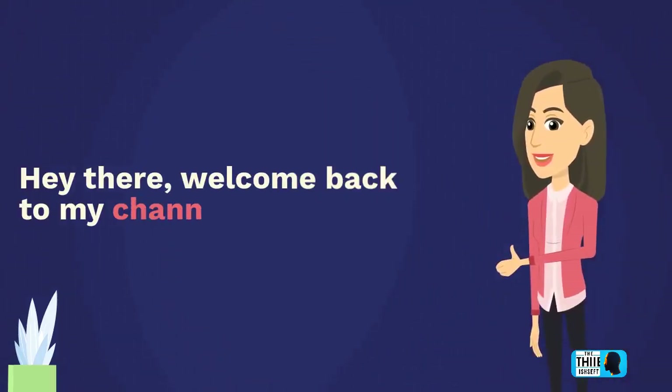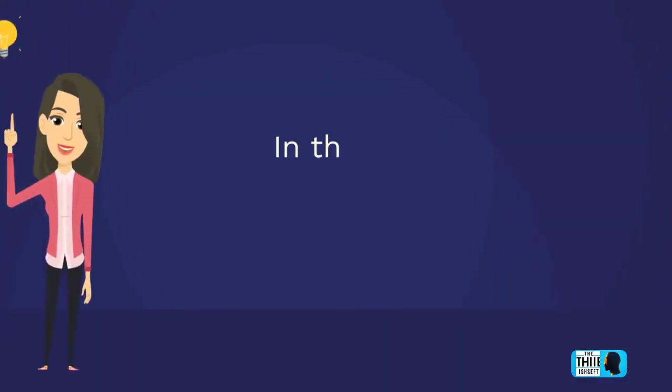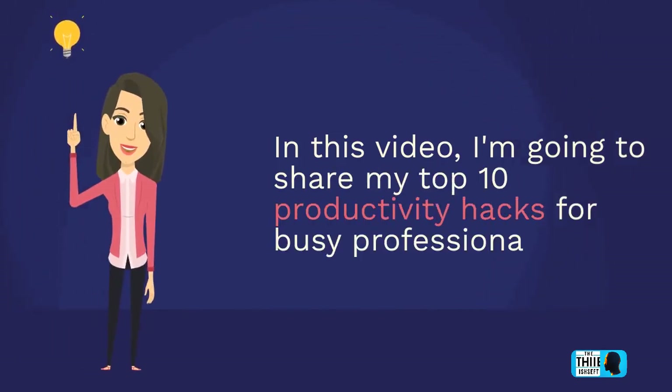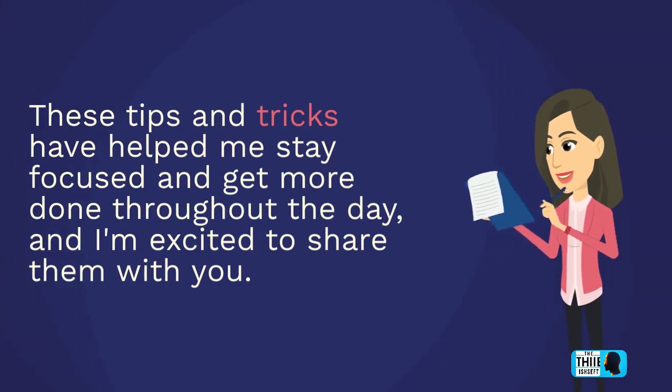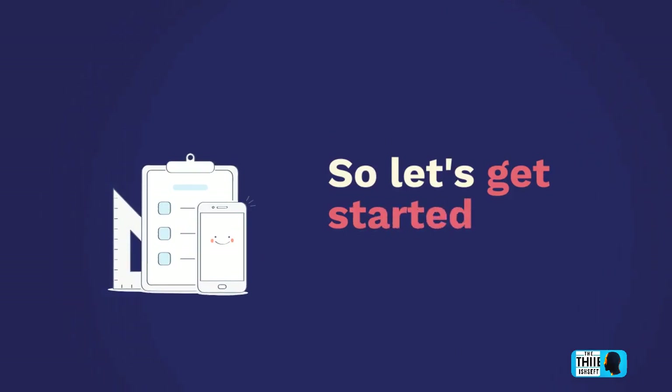Hey there, welcome back to my channel. In this video, I'm going to share my top 10 productivity hacks for busy professionals. These tips and tricks have helped me stay focused and get more done throughout the day, and I'm excited to share them with you. So let's get started.